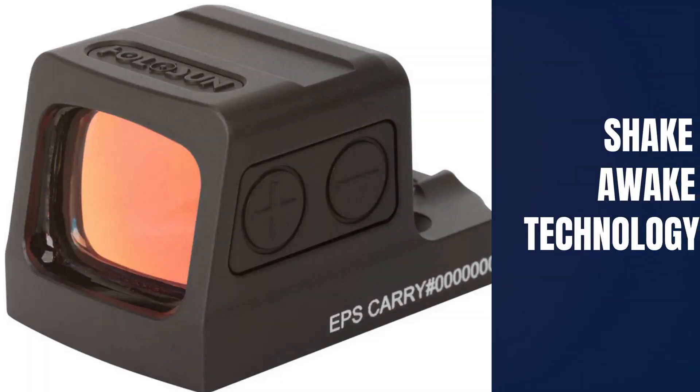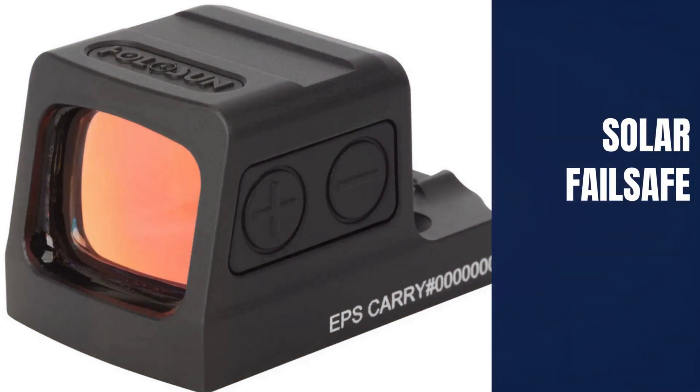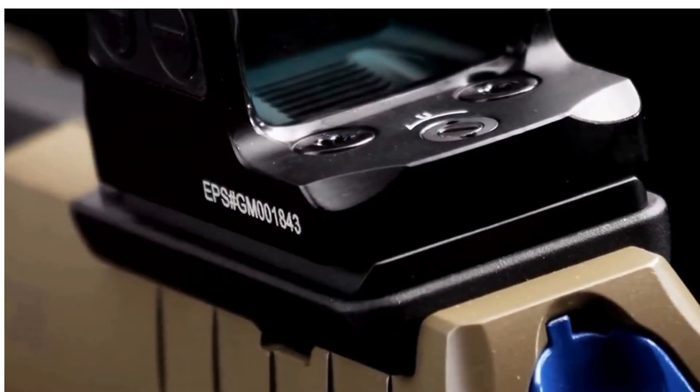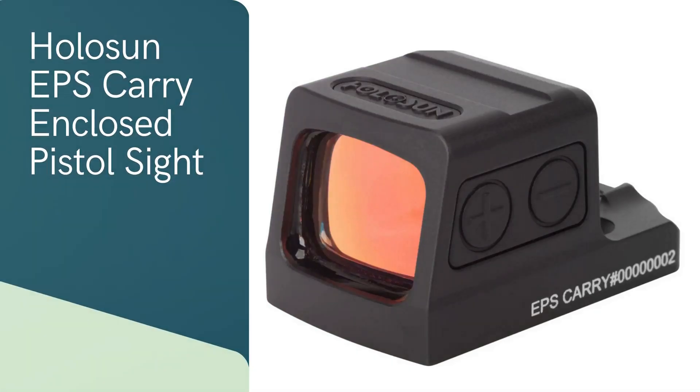With shake-awake technology and an impressive 50,000 hour battery life supported by a solar fail-safe feature, the EPS carry is always ready for action. Constructed from durable T6 aluminum, it's durable, lightweight, and compact enough for concealed carry handguns. Additional features include IPX8 waterproof certification, unlimited eye relief, and a built-in rear notch sight for co-witnessing with factory iron sights. Designed for concealed carry, it's durable and perfect for everyday use.